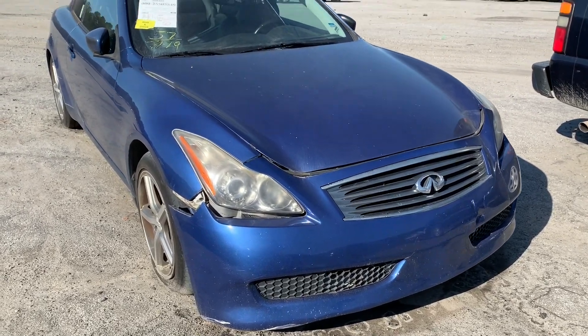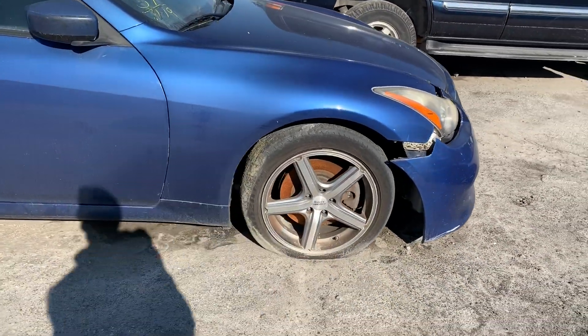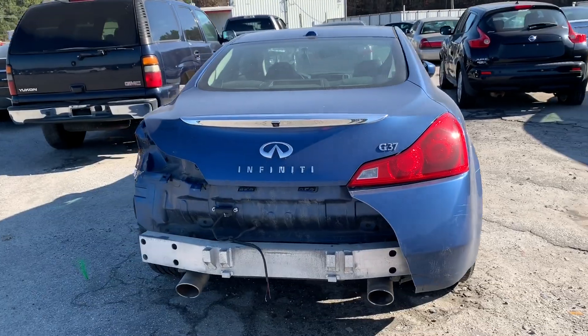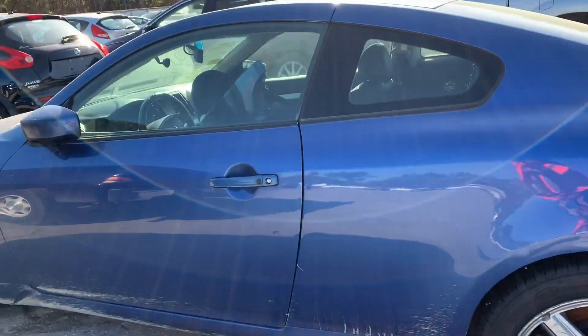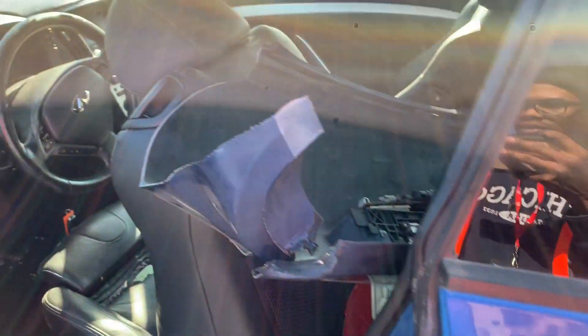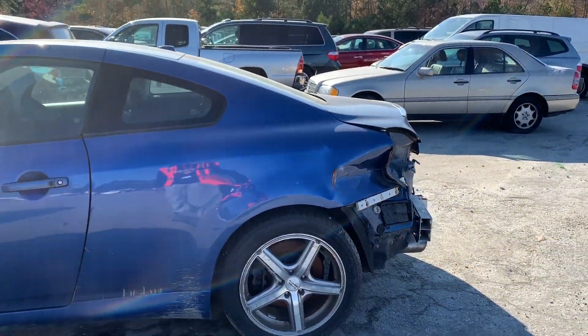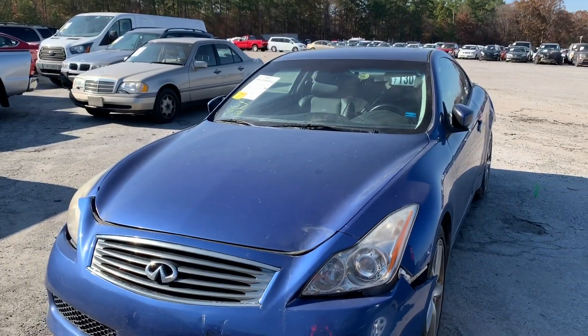Next up we got this G37 with 98,000 miles — the bumper is kind of hanging off, they have aftermarket wheels on it which I don't personally like. The back is messed up pretty bad, bumper and everything is in the back seat. The interior doesn't look that good either. It's rough. Came from Florida. I like the G35s and G37s — I think I like the G35 body style better. Let me know in the comments what you guys think.